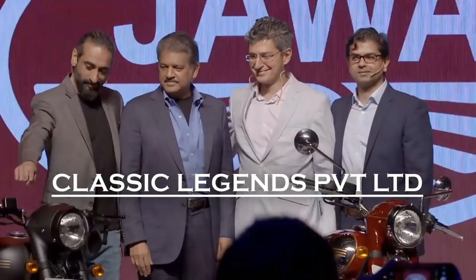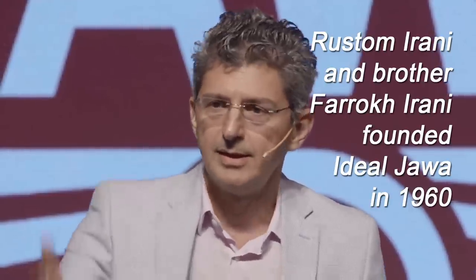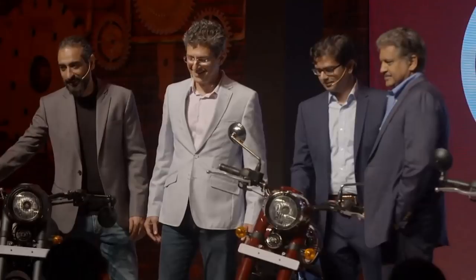The people behind the resurrection of the Java brand in the country are called Classic Legends Private Limited, a subsidiary of Mahindra and Mahindra. It is run mainly by three people: Anupam Thareja, Boman Irani, and Ashish Joshi. Boman Irani's father, Mr. Rustam Irani, was the main man responsible for Java's first innings in India — he and his brother Farrokh Irani founded Ideal Java and brought the icon to India in the 1960s. Anupam Thareja was once at Royal Enfield and was instrumental in reviving the brand. Ashish Joshi, now CEO of Classic Legends, also worked at Royal Enfield earlier and was managing director of Triumph India during 2012. So Classic Legends have the experience and heritage to become a competitive player in the motorcycle industry.